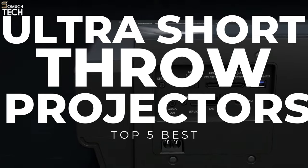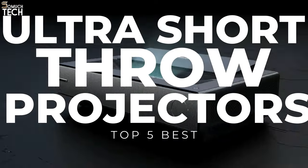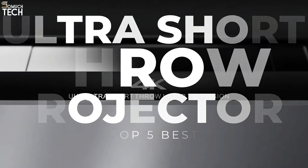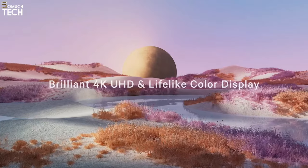In today's video, we will break down the top 5 best ultra-short throw projectors you can buy this year, based on online reviews, product quality, and price. For more information on the products, I have included links in the description down below. So, let's get started!